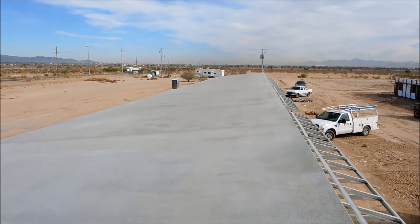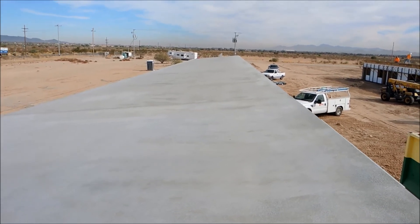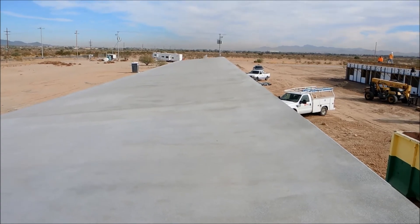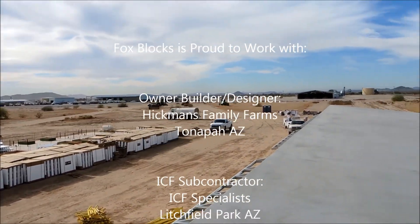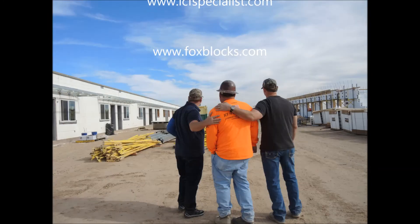These buildings are remarkably energy efficient. And the primary thing is really, really comfortable, solid, secure, quiet housing for the farm workers that provide the food on our table. And the collateral benefits are really helpful.